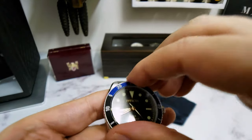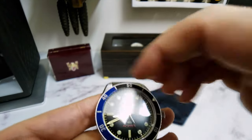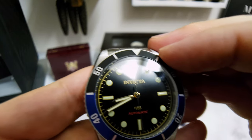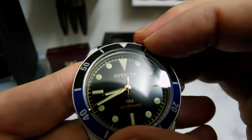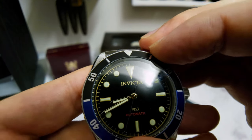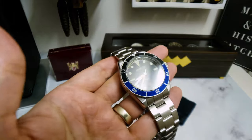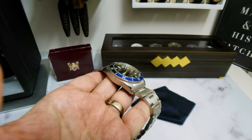Let's go all the way back around — does it line up? There we go, it lines up. Good bezel play, I like that. Feels good, sounds good.